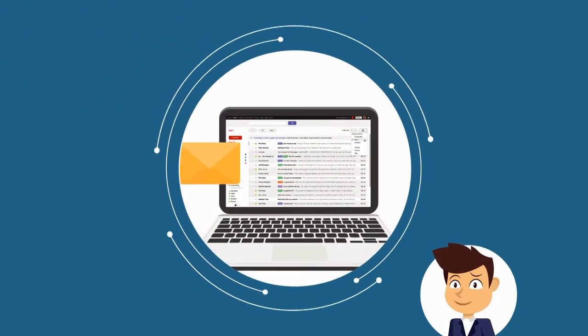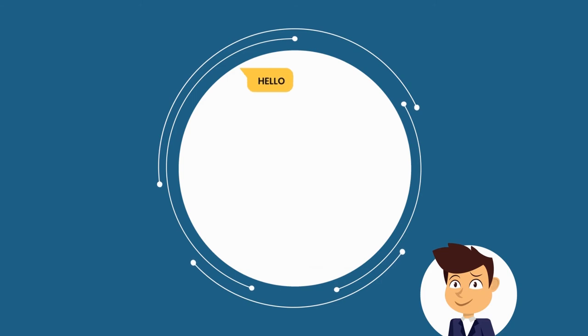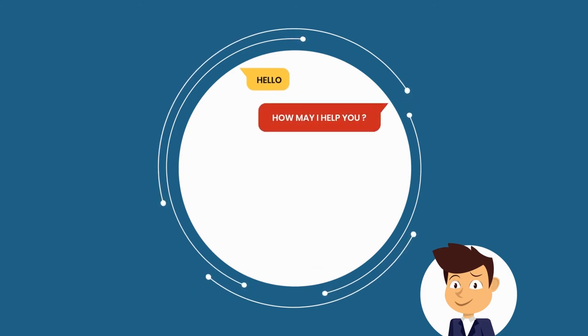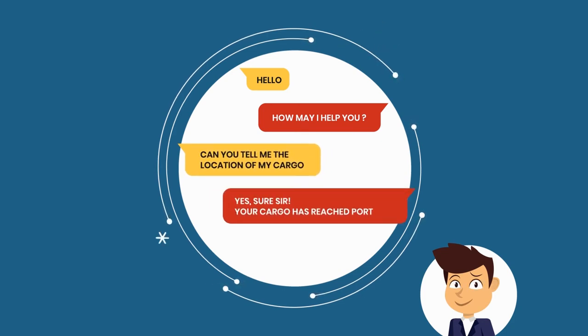Once Camelport is tasked with managing shipments, Mr. Amit receives automated updates on his cargo. Live chatting features allow him to speak directly with Camelport representatives, using a convenient portal or even the WhatsApp service number provided — saving time on annoying emails, phone calls, or follow-ups.